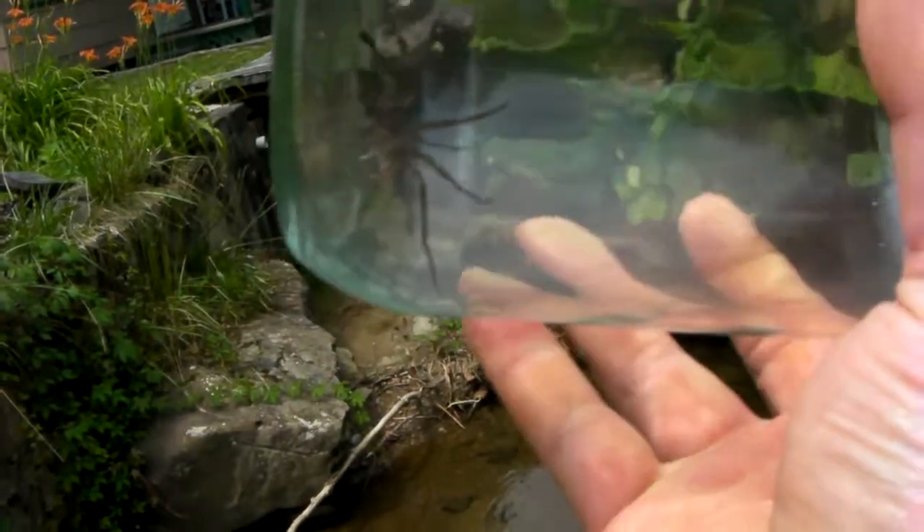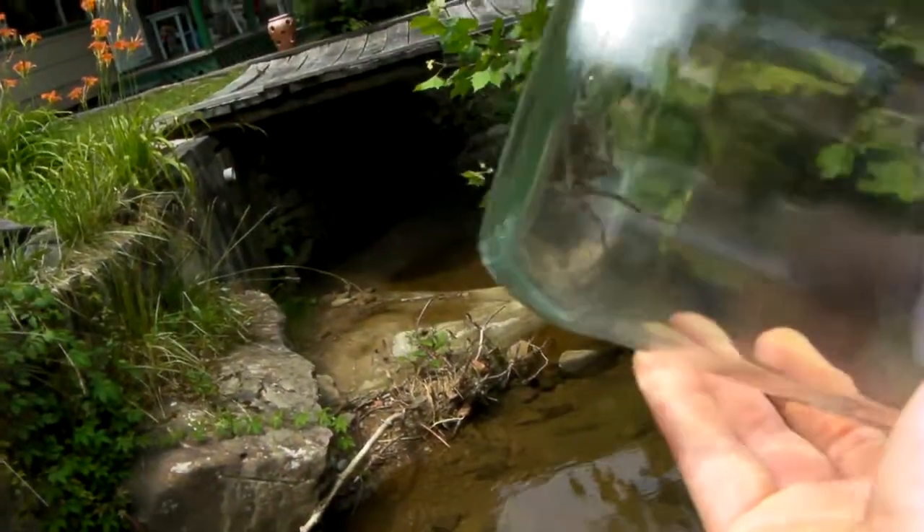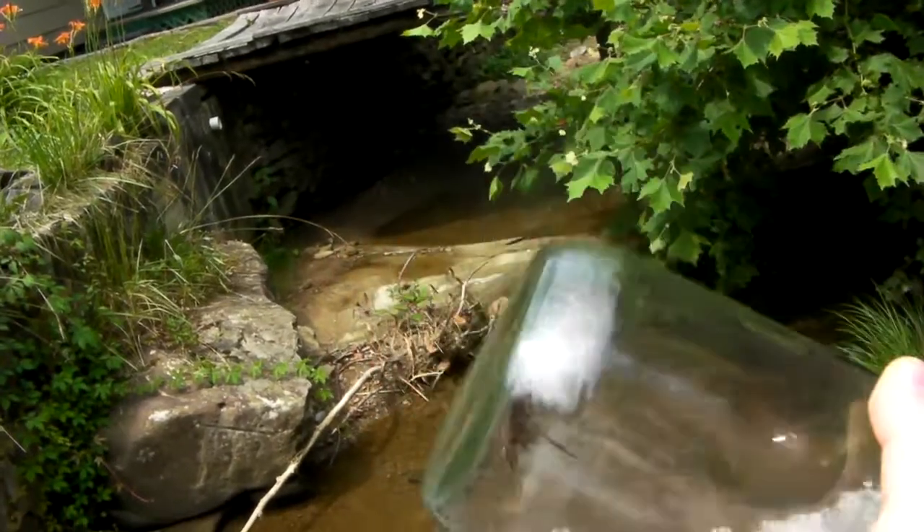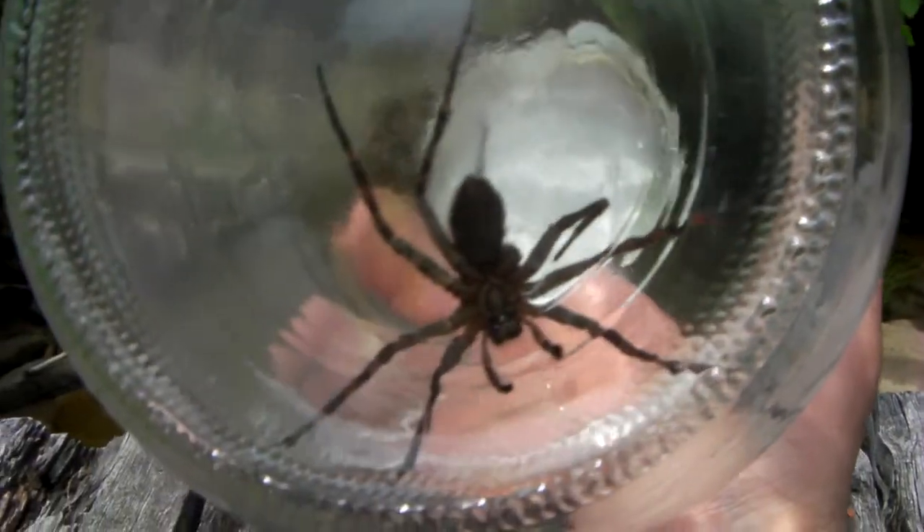I want to give you a good look at it. Let's see if we can get her to... let's see if we can gently — I said gently. Let's look at it from this angle then. Try to give you a decent view of the underside.